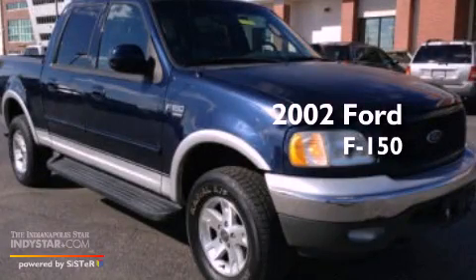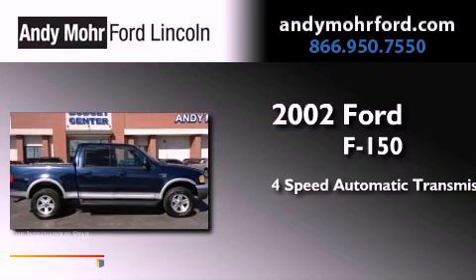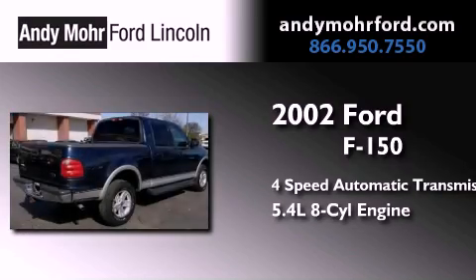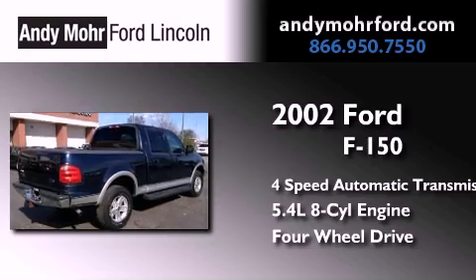This is a 2002 Ford F-150. This truck has a four-speed automatic transmission, a 5.4-liter V8, and the added safety and control of four-wheel drive.